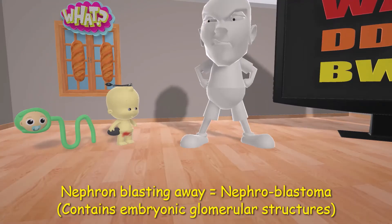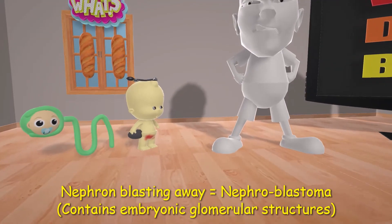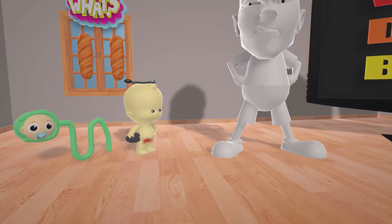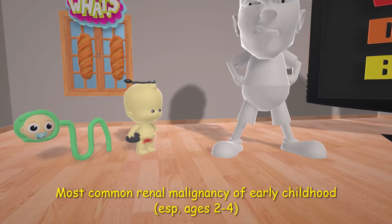If you note, the nephron over here at the glomerulus actually has a picture of a baby. As in nephroblastoma, there are embryonic glomerular structures present, such as primitive glomerulus, tubules, and blastema. The main character in our scene is a three-year-old, as Wilms' Tumor is the most common renal malignancy of early childhood, especially ages two, three, and four.